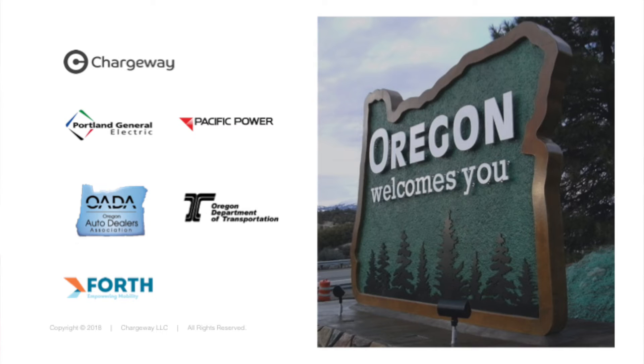We're already working with networks. OpConnect has confirmed they want Chargeway on their stations because they see the benefit of driving new, informed consumers to their locations to easily use their networks. We're also talking with other networks, and we'll be working with Durst Energy for the deployment of how Chargeway will look in the field at every charging station.